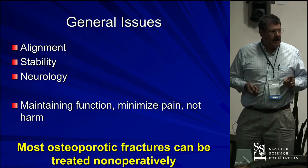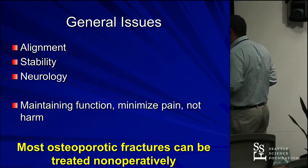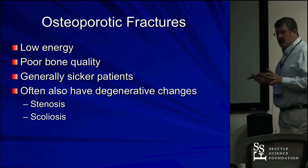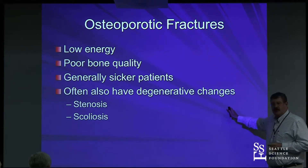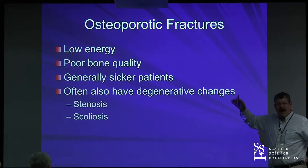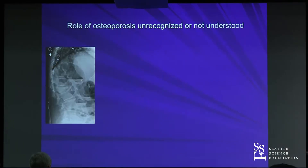We're talking a lot about operative stuff, but the vast majority of these I still treat non-operatively. The difference with younger burst fractures: these are low energy, there's poor bone quality, they're generally sicker patients, and they often have a lot of degenerative changes around these fractures that may dictate what you can and can't do to them.